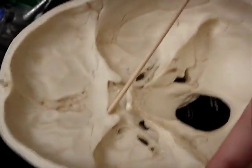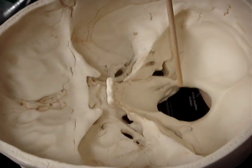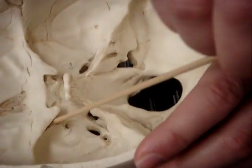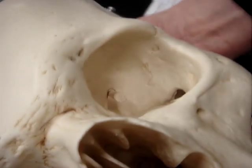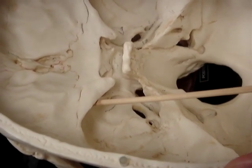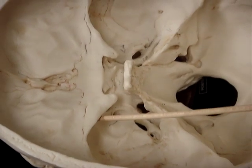The oculomotor nerve goes through the superior orbital fissure, which is in this area — the superior orbital fissure. What also goes through the superior orbital fissure is the trochlear nerve, and the first trigeminal nerve, called the ophthalmic nerve.